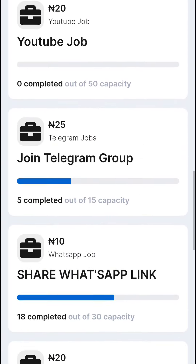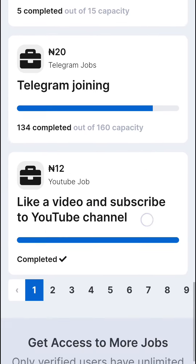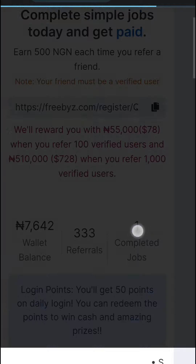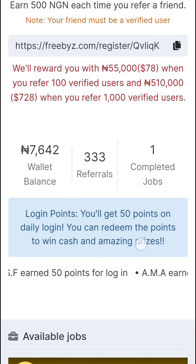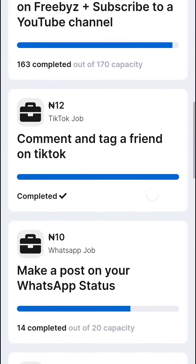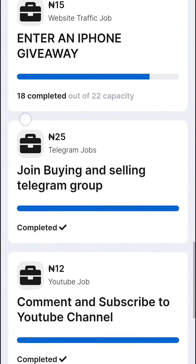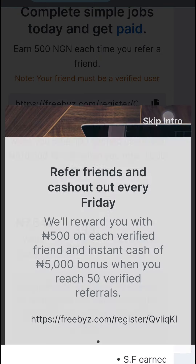You can make money online from several highly paid jobs. When you verify your account, you can see available jobs. I currently have seven thousand seven hundred and forty-two naira as my wallet balance, and you can see jobs like 15 naira, 200 naira, 25 naira, and 350 naira jobs. You can also make money in dollars.